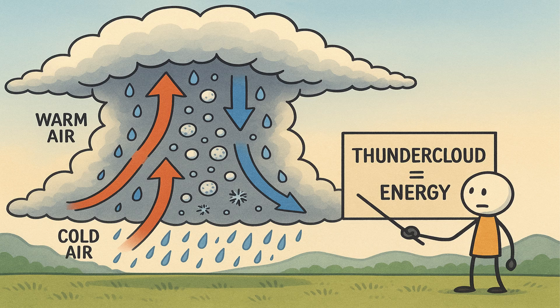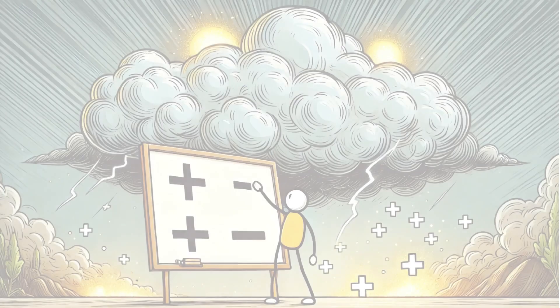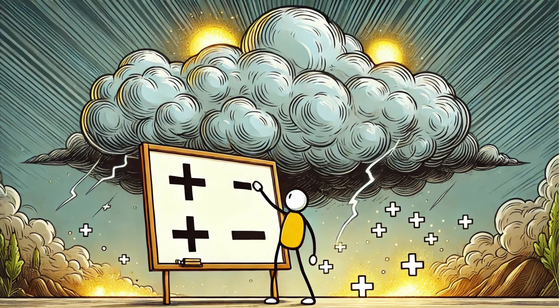Over time, billions of tiny interactions charge the cloud, turning it into a massive storehouse of energy. As the storm grows, charges separate. Positive charges gather at the top, while negative charges sink to the bottom. The ground beneath the storm becomes positively charged in response.